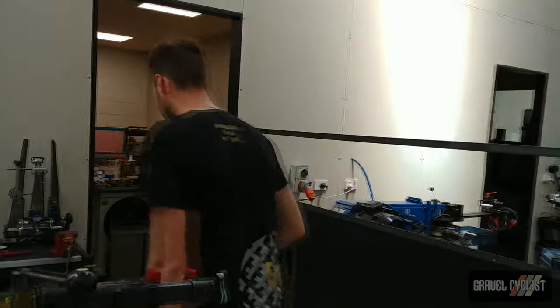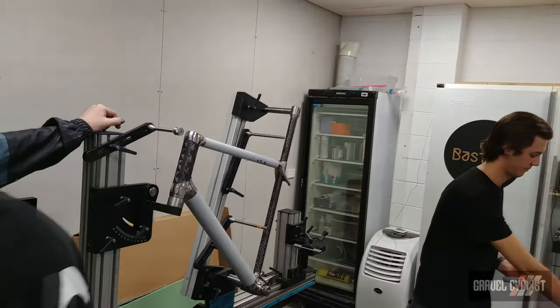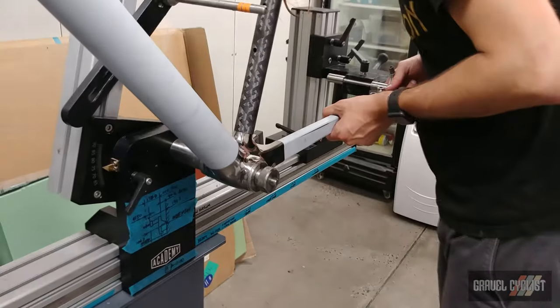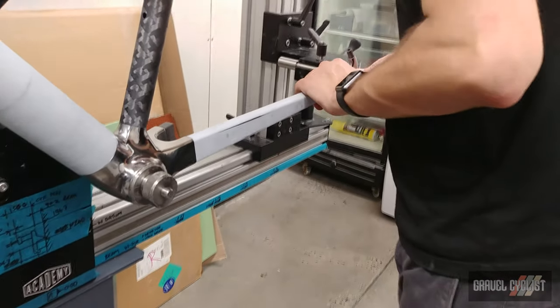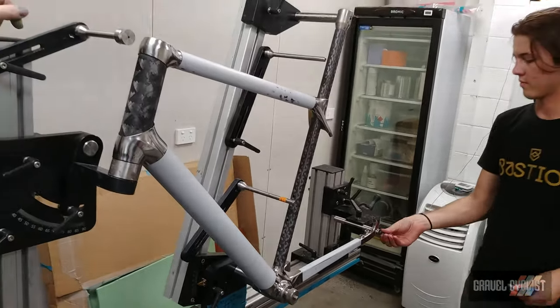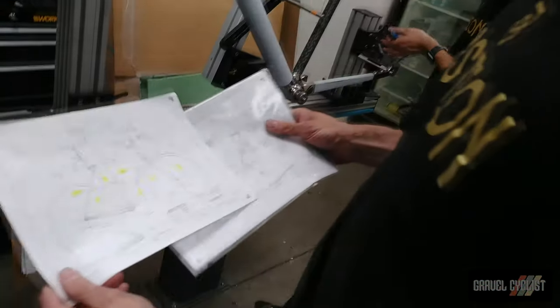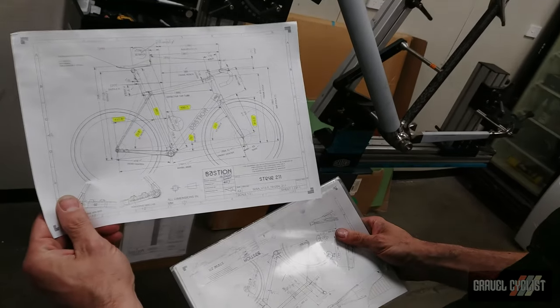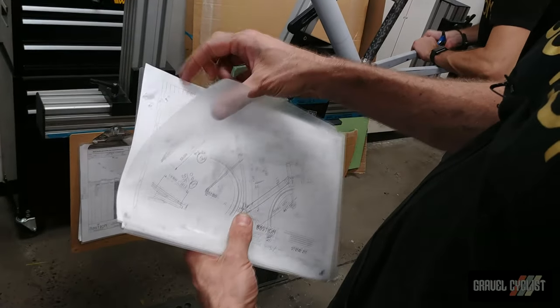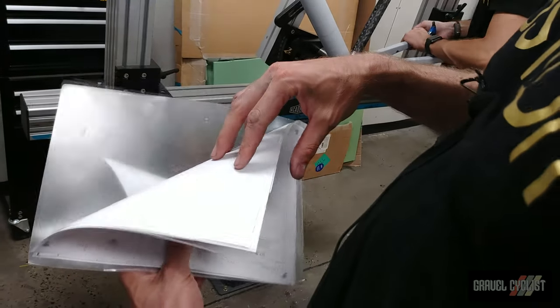My name's James, I'm the engineering director here at Bastion. We're going to have a walk through and look at how we actually build frames. We're about to go into the room we call composites — fundamentally what's going on in here is the bonding of the frame. Alex here is dry fitting the frame before it gets prepped for bonding. The lugs are all prepped, carbon tubes have been cut to length and sized. Each build is completely unique — we don't have any standard sizes. So every build has a build pack, and the numbers highlighted there go straight onto the jig. Everything's been cut to length straight off drawings from the CAD design for the bike.